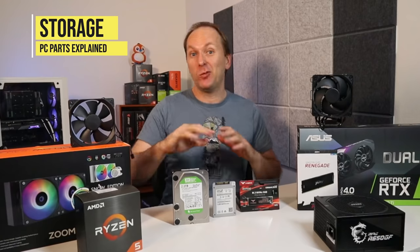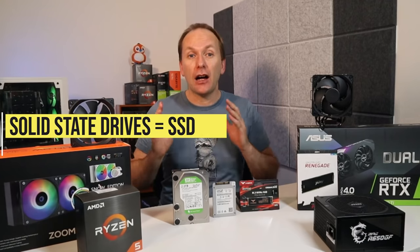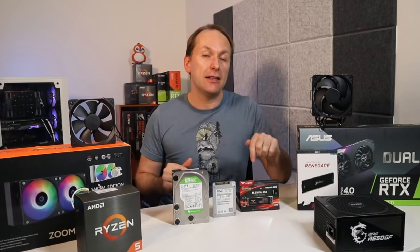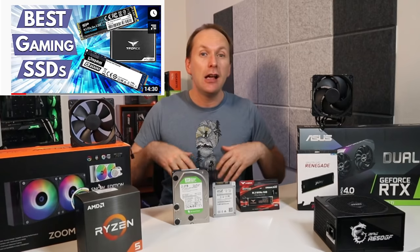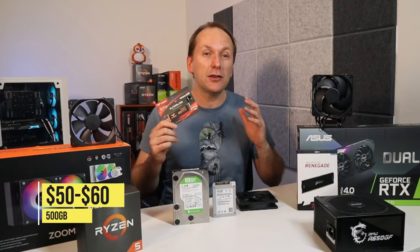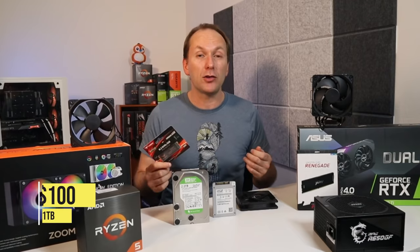Storage comes in three types today: hard disk drives, which are dying out and should be avoided as boot drives, and solid state drives or SSDs, which come either using a SATA connector or as an M.2 that plugs directly into the motherboard. Given how cheap they've become, I would strongly recommend getting an M.2 SSD NVMe drive. It's easy to overspend on supposedly high speed SSDs, but for most users I would look to spend about $50 to $60 on a 500 gigabyte NVMe M.2 SSD, or about $100 on a one terabyte drive.